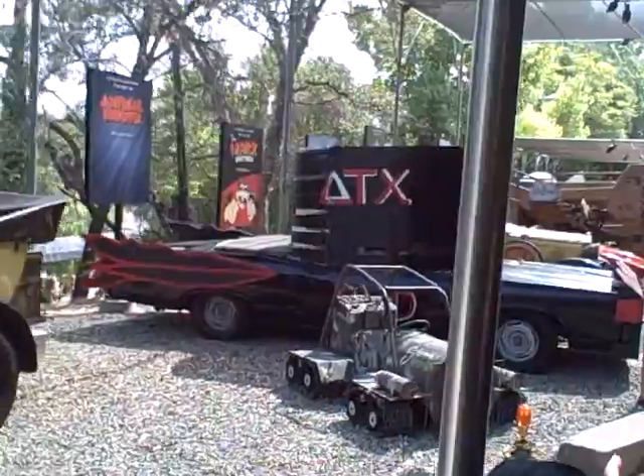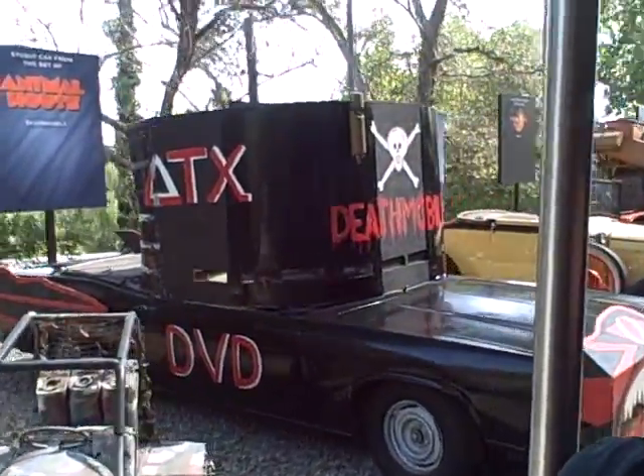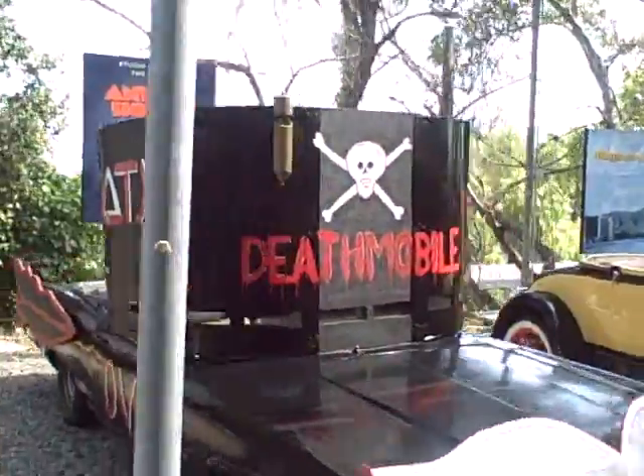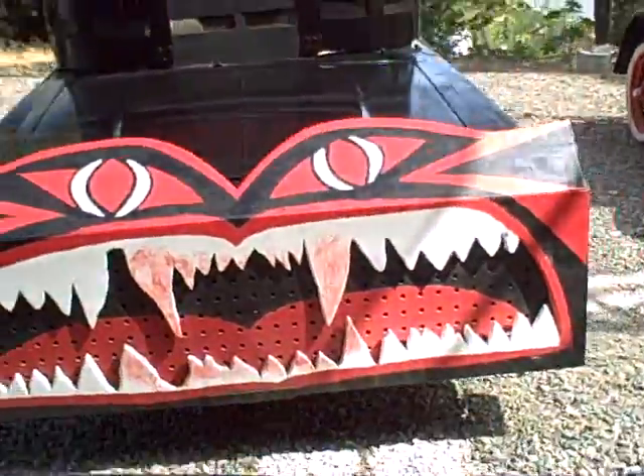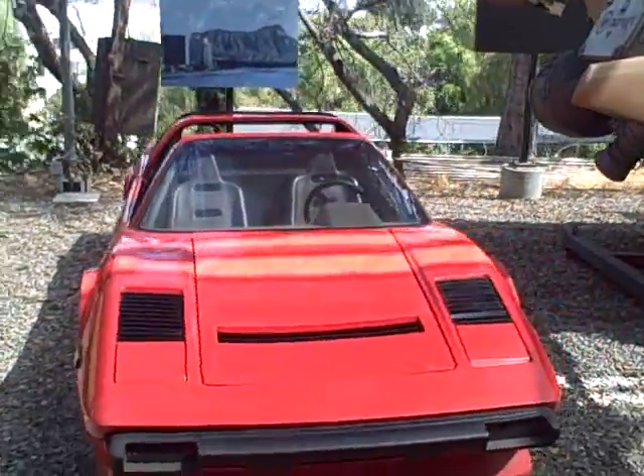I love the Delta Tau Chi Deathmobile. That's Magnum P.I.